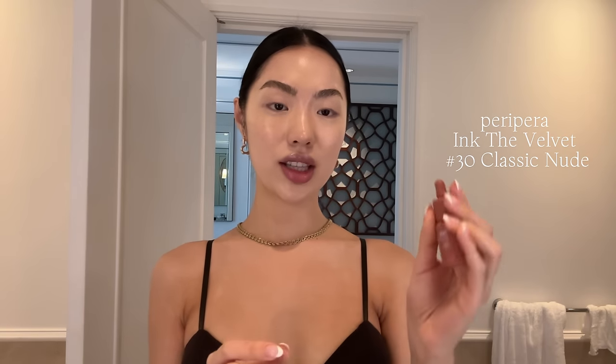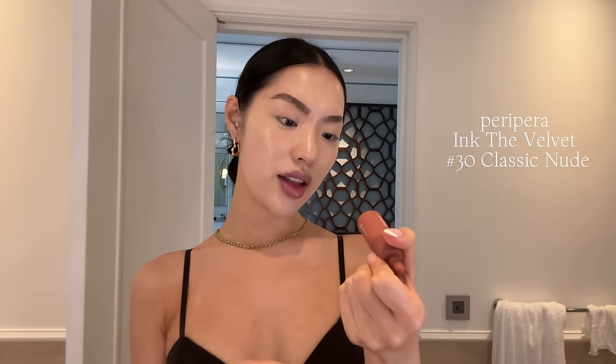For blush I'm actually using the Peripera Ink the Velvet Lip Tint in shade 30 — it's like a nude color and I've been into nude blushes lately. It's literally brown. I saw a girl on TikTok using a brown blush and it blew my mind because it looked so good. Since I'm wearing a brown shirt today, brown blush just works. I spread it with my fingers and add a bit on my nose, forehead, and chin — basically wherever the sun would kiss the high points of your face.